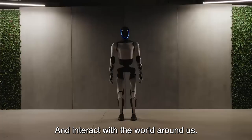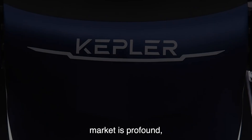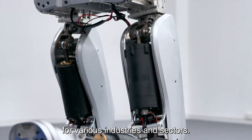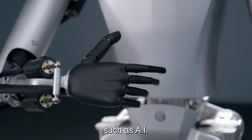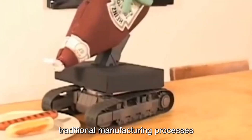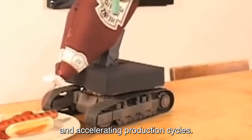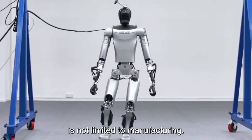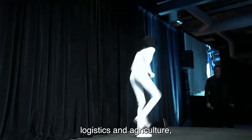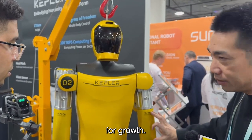The impact of robotics on the global market is profound, with significant implications for various industries and sectors. Advanced robotics technologies such as AI integration and autonomous systems are reshaping traditional manufacturing processes, driving efficiency, and accelerating production cycles. Robotics is also making significant strides in healthcare, logistics, and agriculture, revolutionizing operations and creating new opportunities for growth.